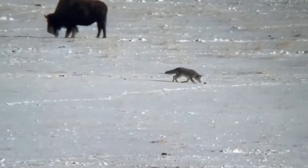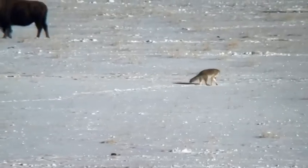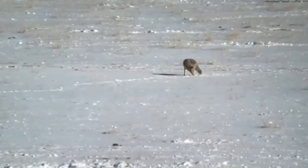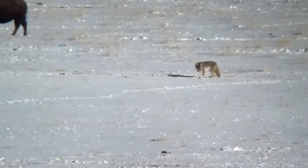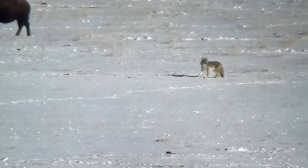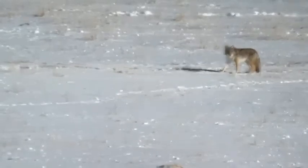At one point it actually catches and begins to play with what I believe is a montane vole. Now, watching a carnivore play with its prey can be a really difficult thing to watch, but it actually serves a really important function for the young carnivore. It really helps them develop their motor skills and their ability to catch prey later on — plus, of course, it's fun for the coyote.